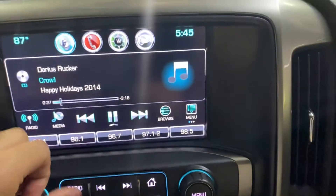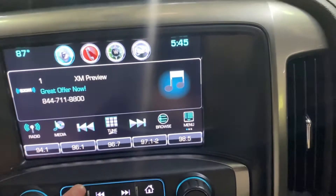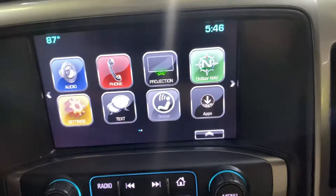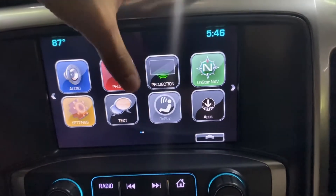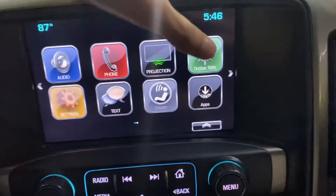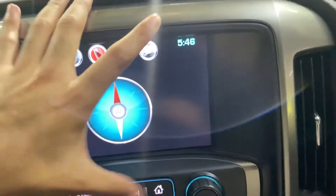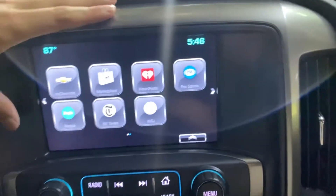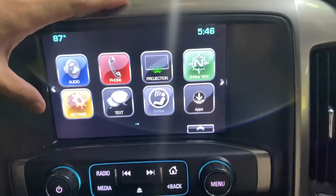Have your radio stations — FM, AM. You also have XM available too. Have your home screen, your audio options, phone, connectivity. You can connect your phone via Bluetooth. Have your OnStar here available too. Have your settings and some extra apps here as well.